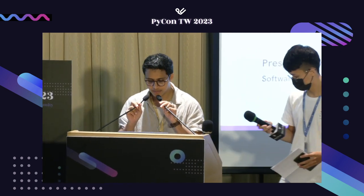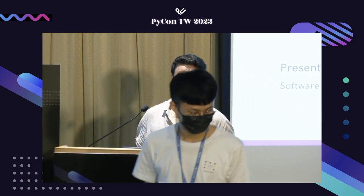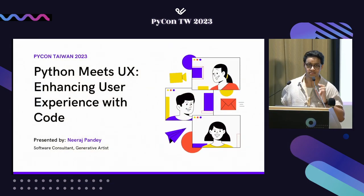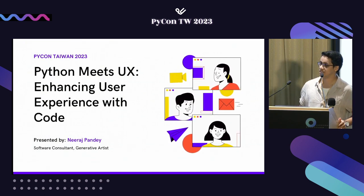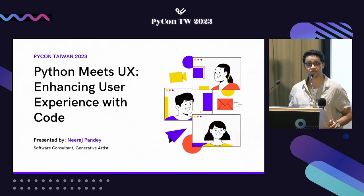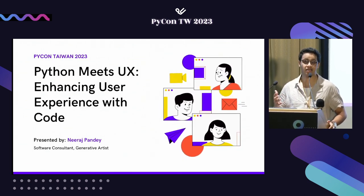Thank you so much. Welcome — this is Python meets UX: enhancing user experience with code. In this presentation, we'll be exploring the intersection between AI and UX, and how Python can be used as a powerful toolkit to enhance user experience design, so that UX designers can incorporate those into their daily activities.